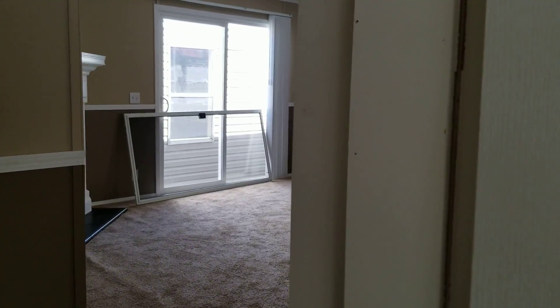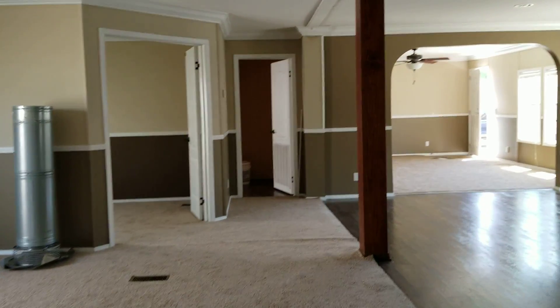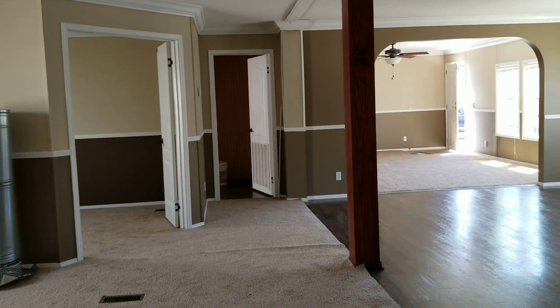Beautiful home, easy to finance. Wind zone 2 — four bed, well actually five bed, two bath. Give me a call.